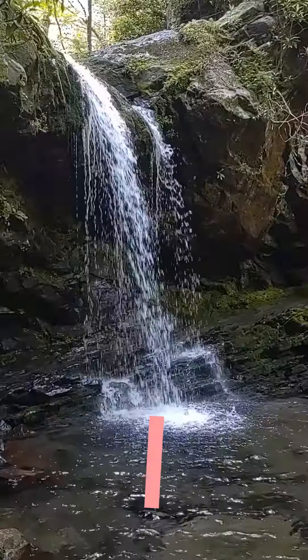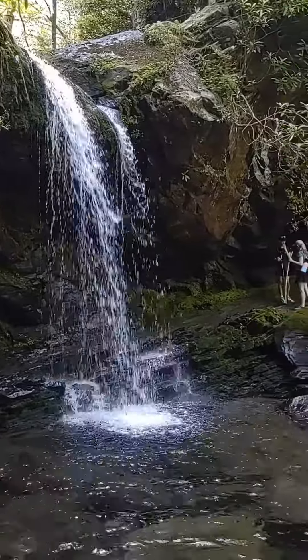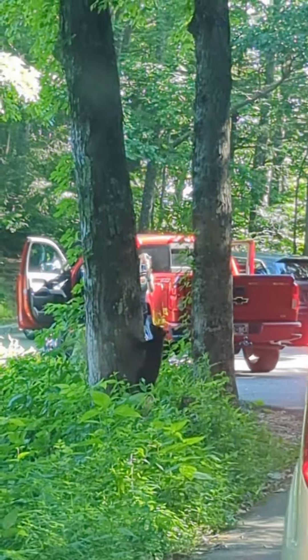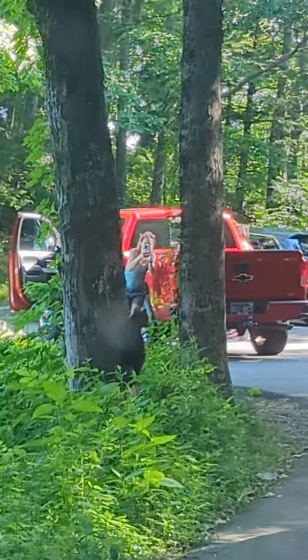For our third day, we headed to the beautiful Grotto Falls. The hike to the falls is a family favorite because you can actually walk behind the waterfall. It's a refreshing and magical experience, especially for the kids who loved the adventure of walking behind the cascading water.